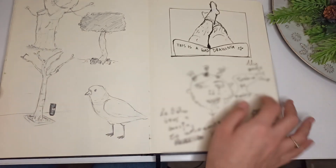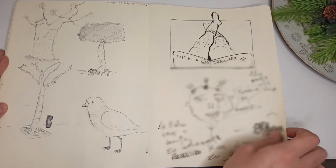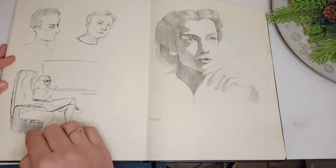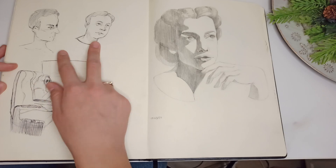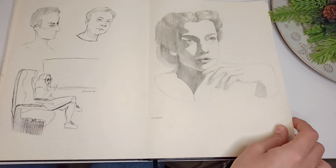Someone else drew that, and these are my legs in the window. Here I think I was on a train so I just drew whatever I saw, or maybe these are from imagination. And this is what I saw — some studies here.